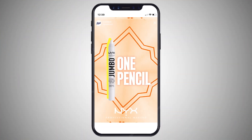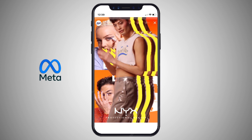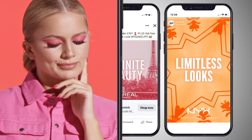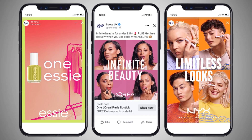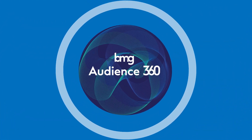To achieve breadth of scale and to recruit new-to-brand customers cost-effectively, we partnered with Meta to activate the campaign across Facebook and Instagram, displaying distinct adverts with tailored creative to our three target audiences.